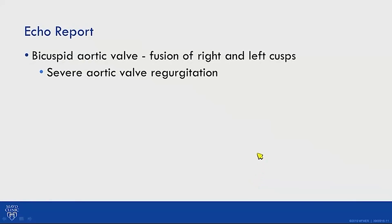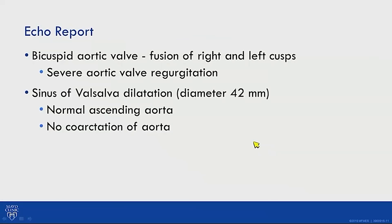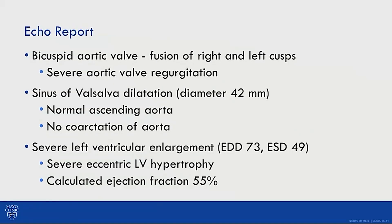The echo report confirmed a bicuspid aortic valve with fusion of the right and left cusps, severe aortic valve regurgitation, sinus of Valsalva dilatation of 42mm, normal ascending aorta, no sign of coarctation, severe left ventricular enlargement with end-diastolic diameter of 73mm, end-systolic diameter of 49mm, severe eccentric left ventricular hypertrophy, and EF of 55%.